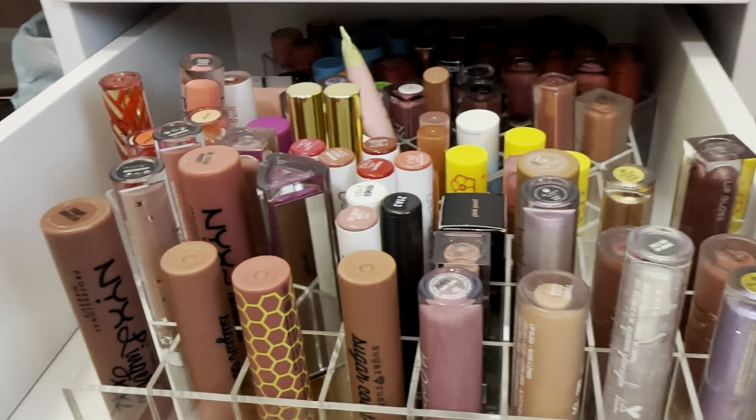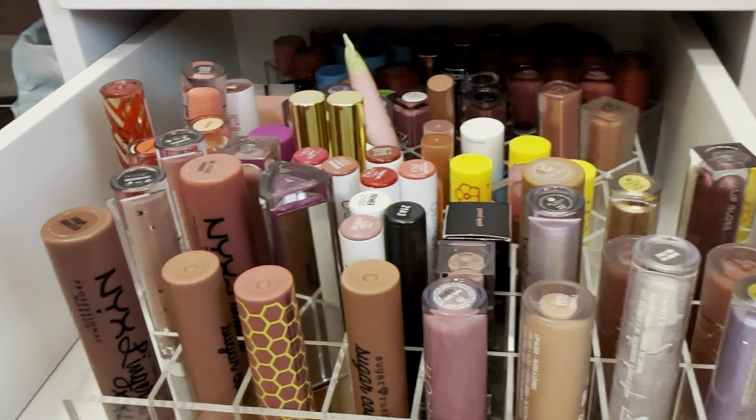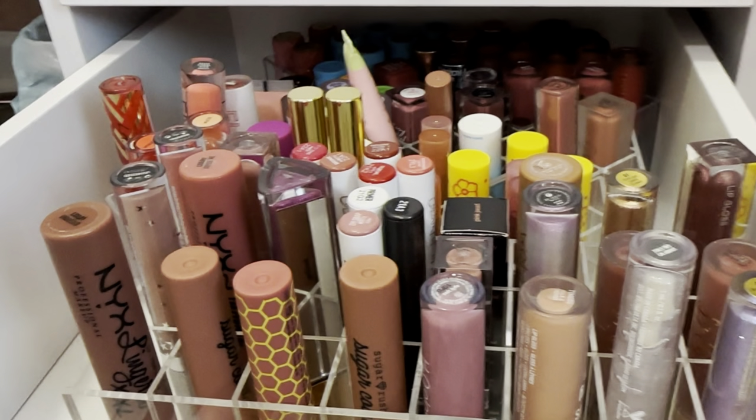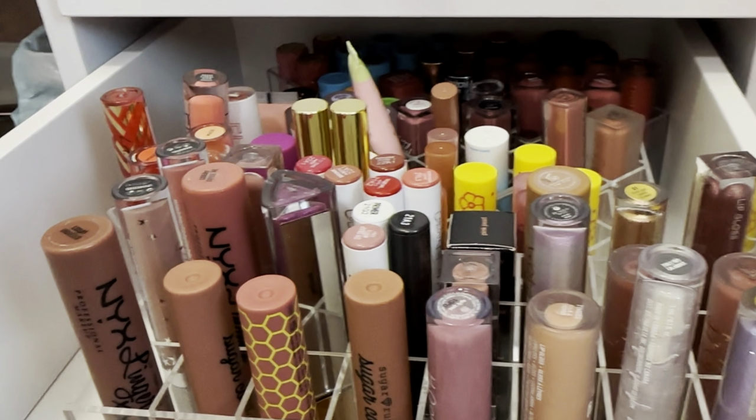Hey, welcome back to Gen Beauty. My name is Jennifer, and on my channel I like to chat about all things beauty and makeup. Today is my lip declutter. I would love to tell you I know where the footage is for the rest of my intro, but that would be a lie, so let's just get into the declutter.